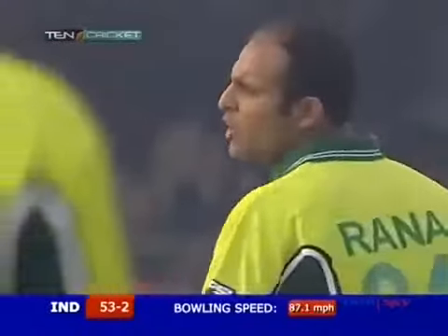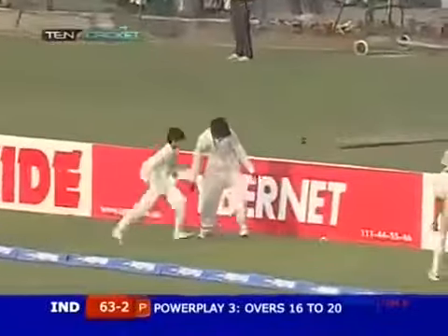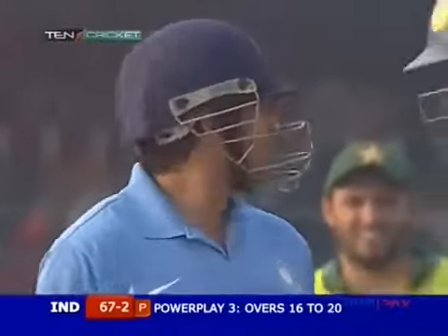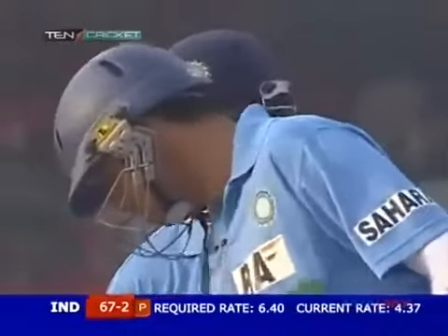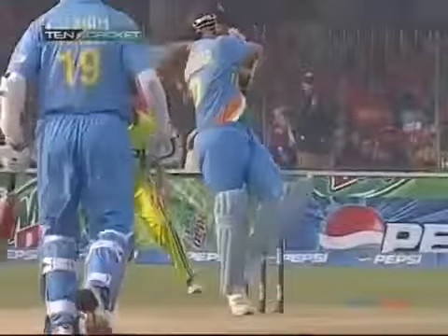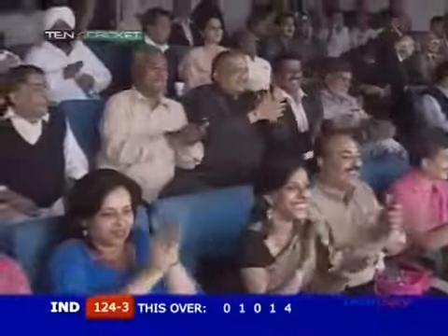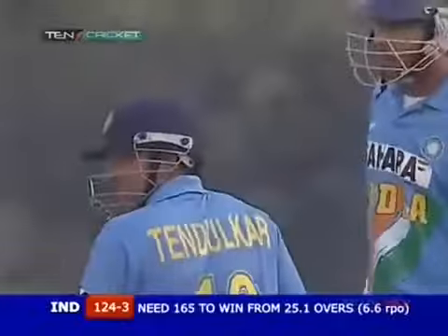Don't give him any width - that's a very easy boundary off the very last delivery of the over. A bit of fortune for Tendulkar - don't drop me or I'll belt you! He's got away with it, Sachin Tendulkar, riding his luck. But this is a rather authoritative shot - into position very quickly and he's just pulled it past square for four. He's played it fine - I think it probably brushed the gloves of the keeper as well, but that boundary brings a lot of joy to the Indian supporters.